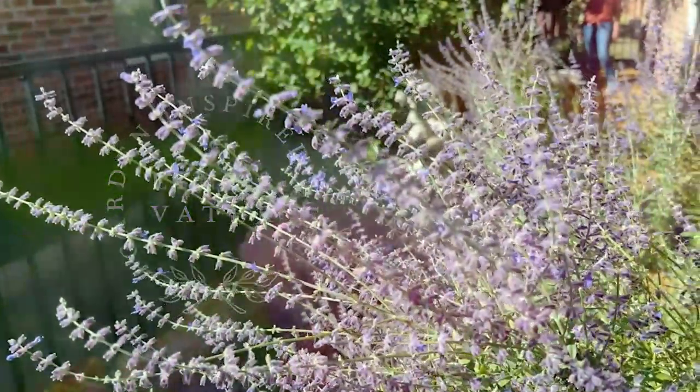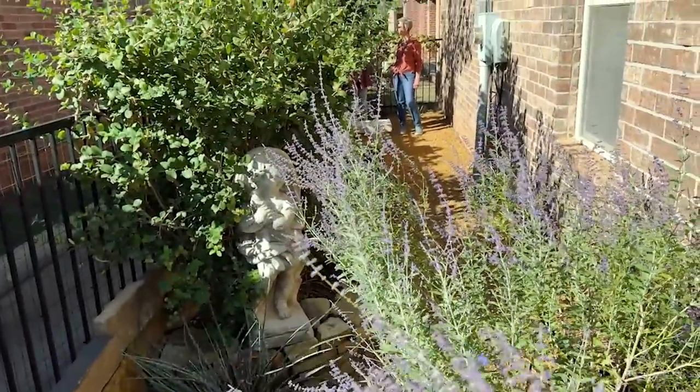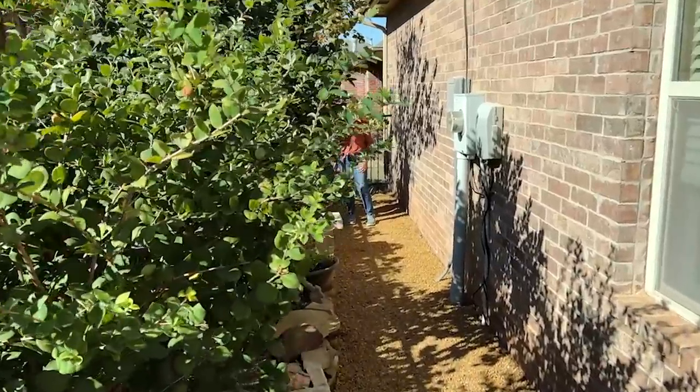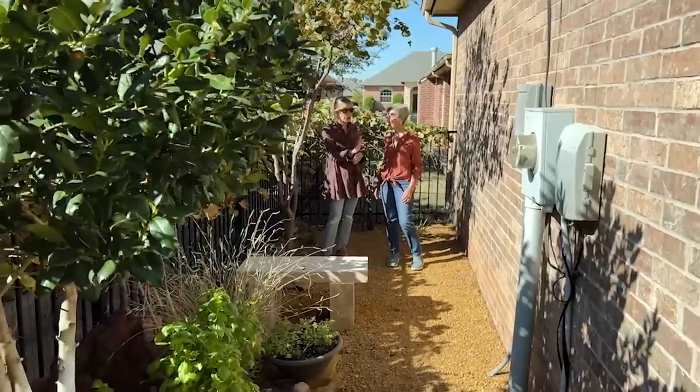This is a perfect example of so many different things. You and I both share a real affection for gravel. You don't have any grass at all in your small garden. This is to the side of her house on the south side. You're right.